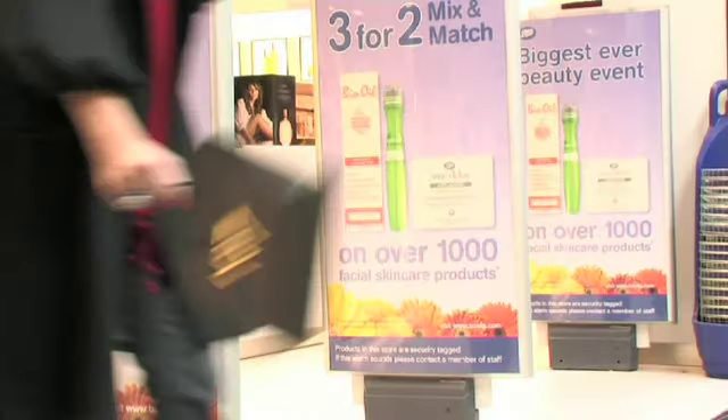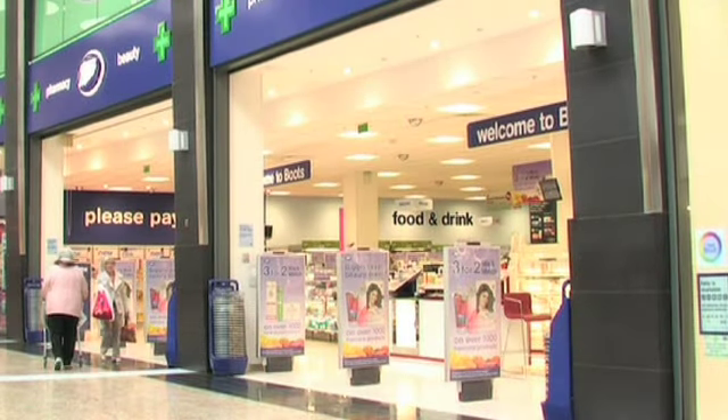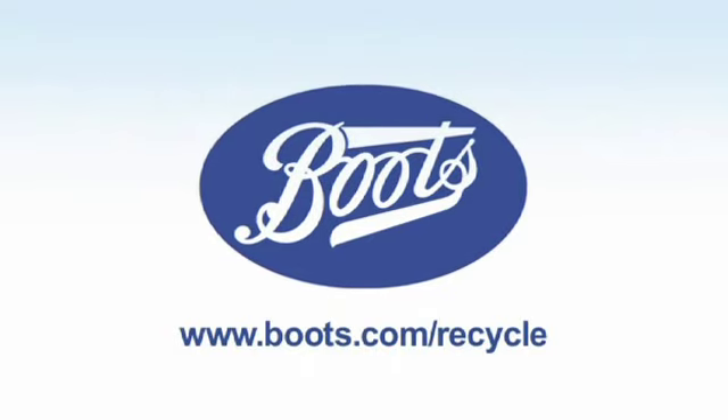Boots — feel good about recycling your mobile today. So what are you waiting for? Recycle today.